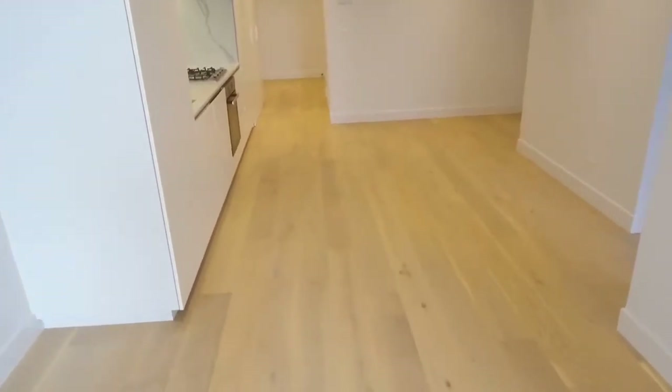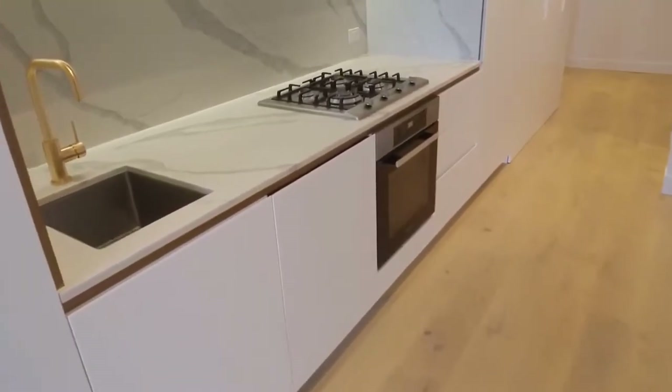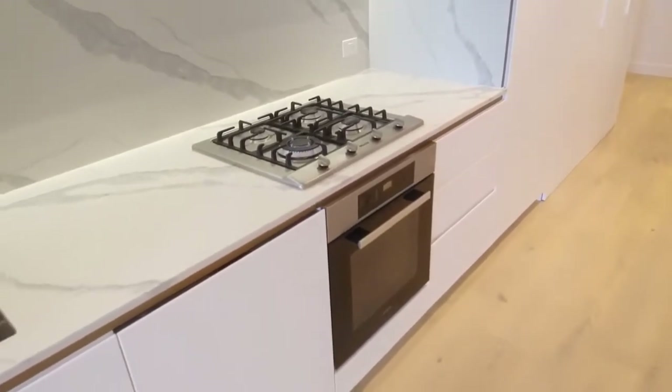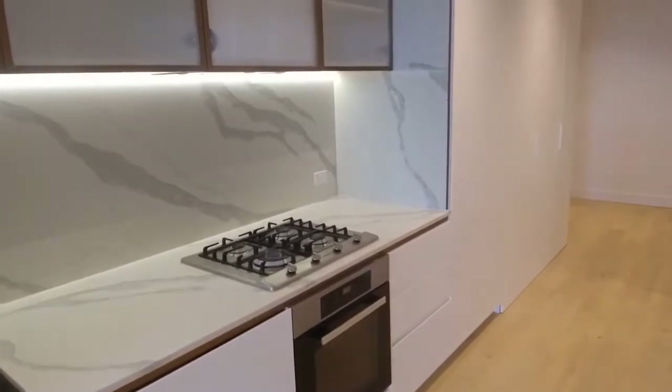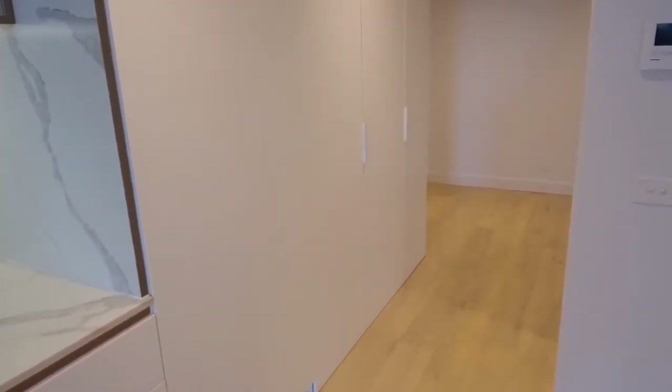As you can see as I walk in, there's an absolutely perfect spot for your dining room table just in front of me here. You've then got Miele appliances, stainless steel appliances, stone bench tops, stone splashbacks — very, very smart fittings here. You've also got a fridge cavity and a spot for the washing machine and dryer.